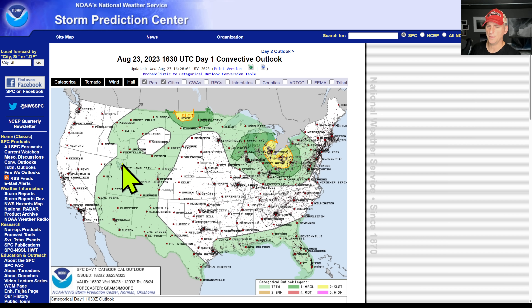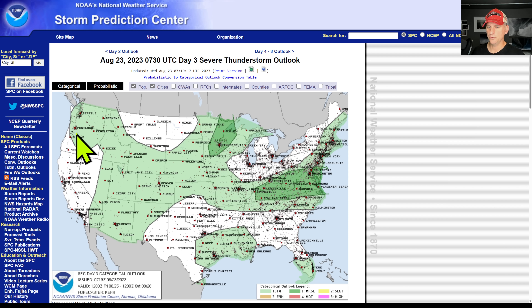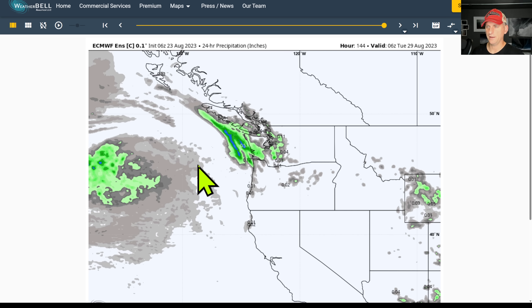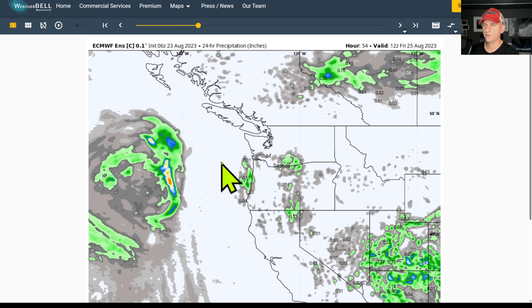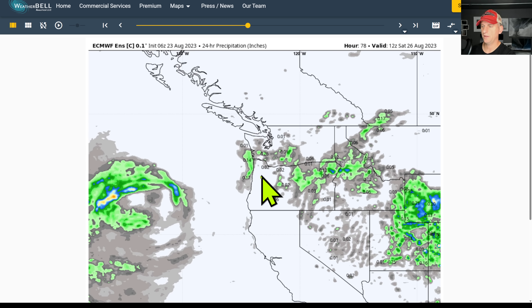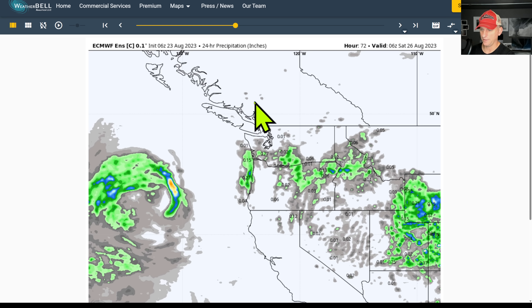Day one thunderstorm outlook is mainly just through Idaho and Montana, as that upper level low kicks off to the east. But for tomorrow — day two — you can see this starts to get introduced across some of the Oregon Cascades, and it includes Portland, the Seattle metro, and up through southwest BC as well. So yeah, Friday is the big day. Looking at the European out to 144 hours — 24-hour precipitation — it kind of cuts off right before it gets to the Seattle metro, but again this could easily end up producing some lightning over the Seattle metro as well.